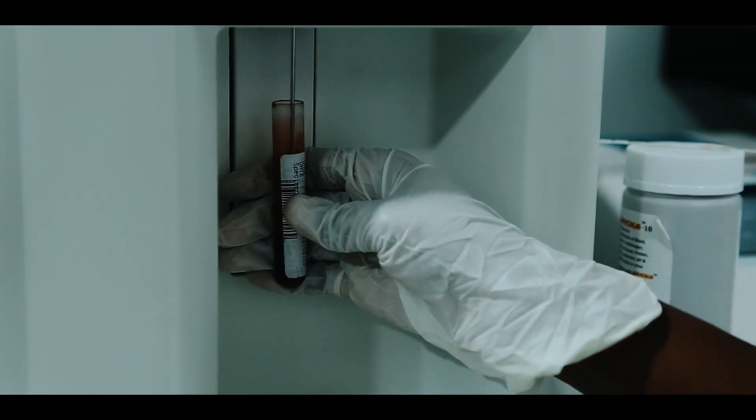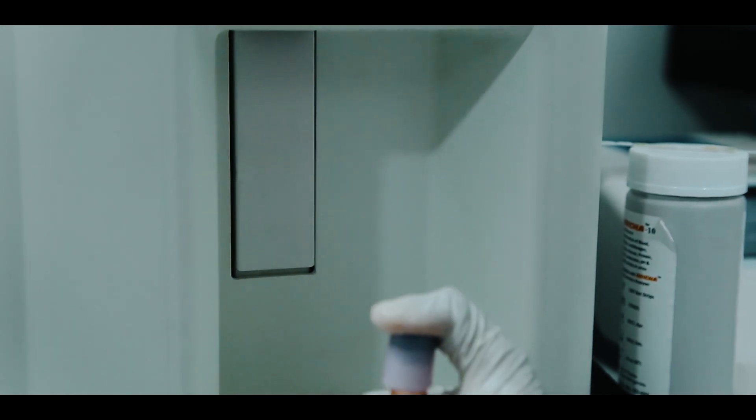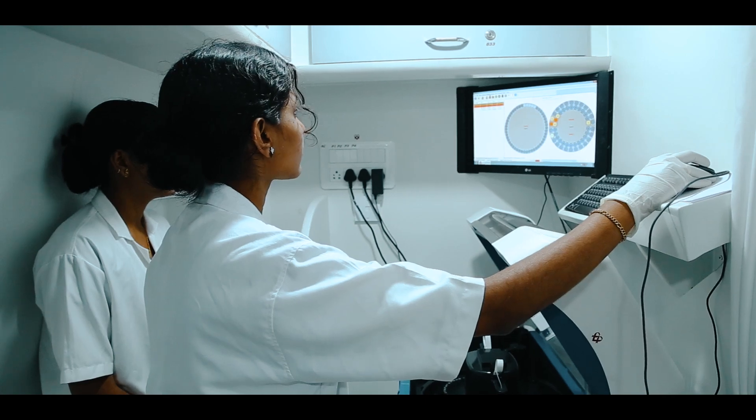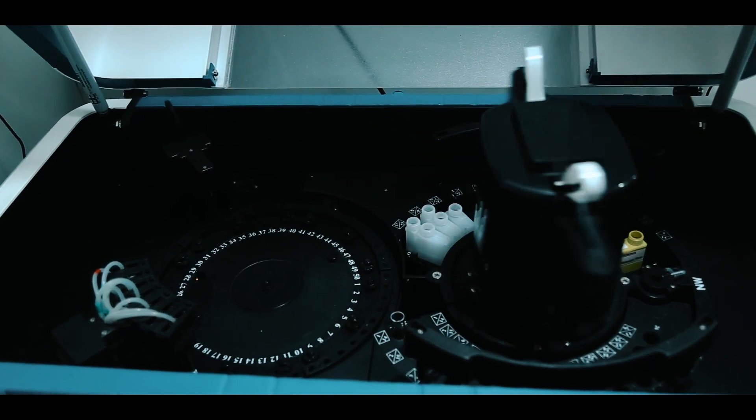A fully functional, state-of-the-art pathology lab has been designed to equip the on-board doctors and nurses with all resources to ensure the patient's well-being and to find test results on board, rather than just collecting samples.